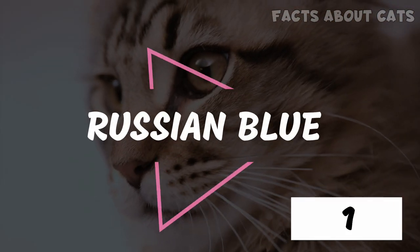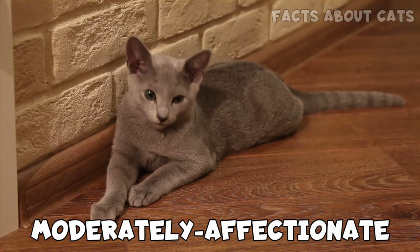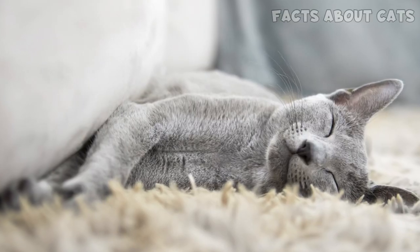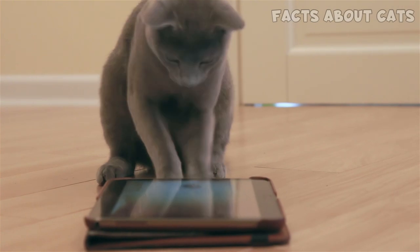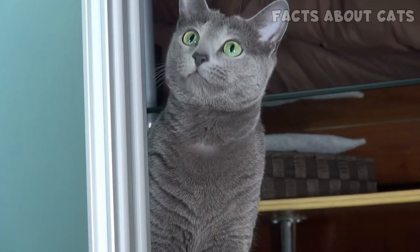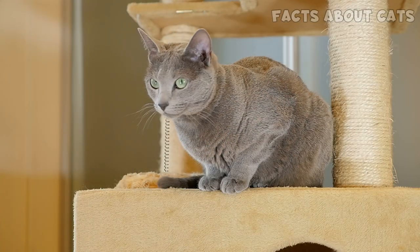Number 1: The Russian Blue. Previously called the Archangel Cat, this reserved, moderately affectionate kitty is great for apartments. The Russian Blue is easily startled and does just fine without experiencing the outdoors. Russian Blues are playful but not overly energetic. They're super loyal and somewhat independent kitties, being an excellent choice for busy people.